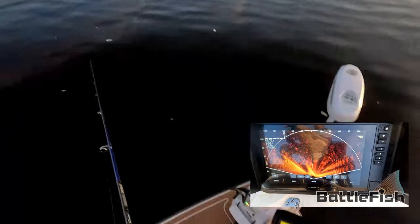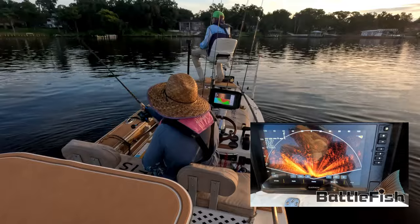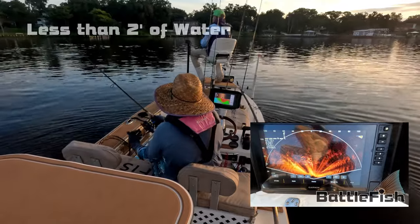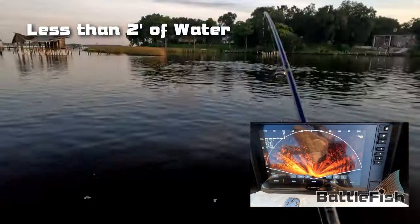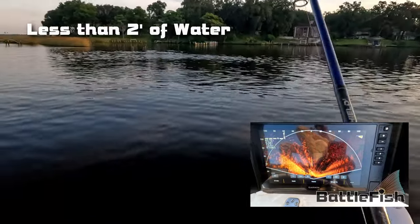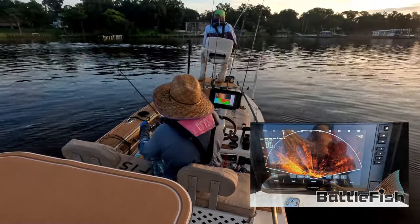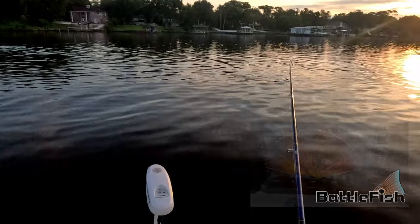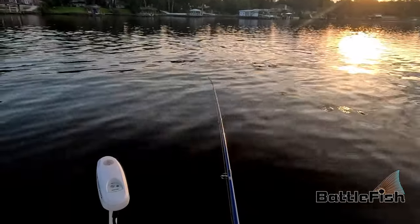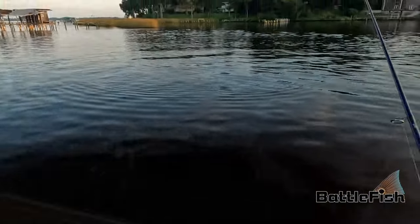They're right here. There it is, there it is. Got one. He doesn't know his hook yet. There he is, they're all over the place. Cast anywhere there. There he is.